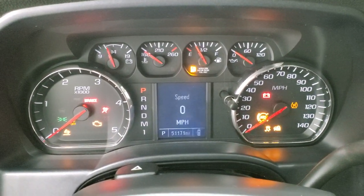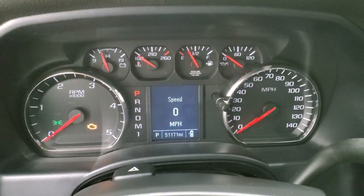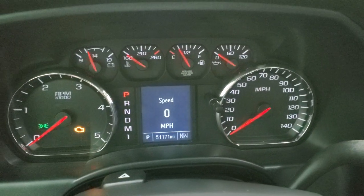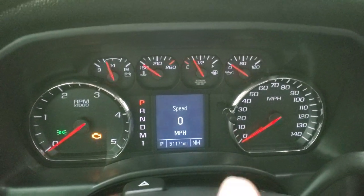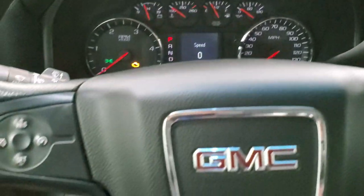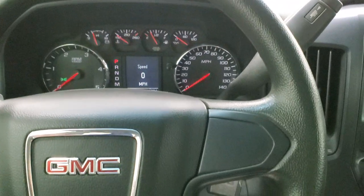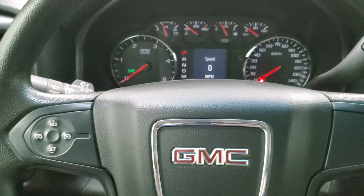This one has 51,171 miles. You do get a digital speedometer and a compass display in the lower right. The instrument cluster is very nice and clean. The steering wheel is in nice shape — no excessive wear — and you do have cruise controls on the left.